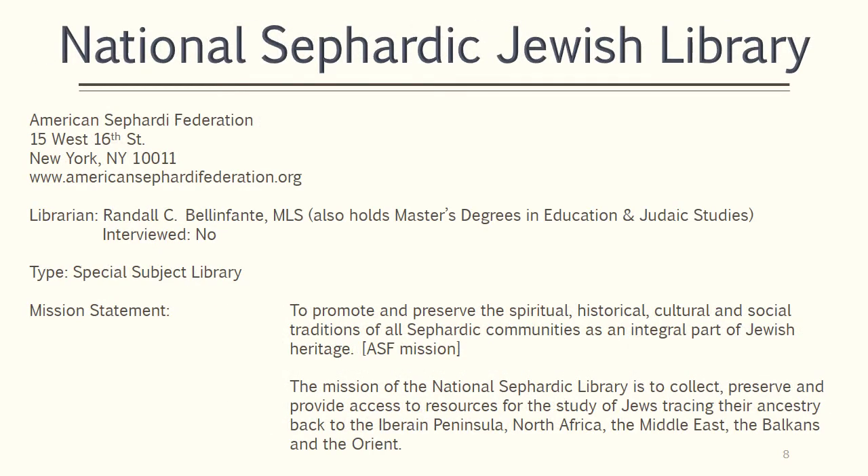The National Sephardic Jewish Library is part of the American Sephardi Federation. Unlike the other libraries, this one has its own mission, which is to collect, preserve, and provide access to resources for the study of Sephardic Jews tracing their ancestry.